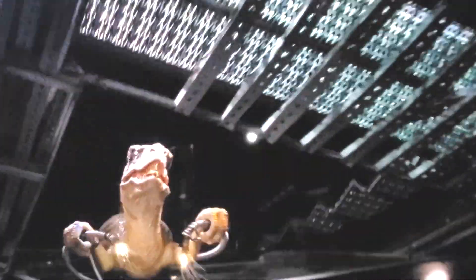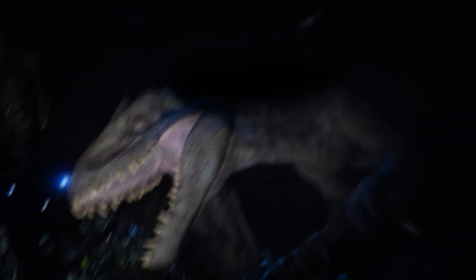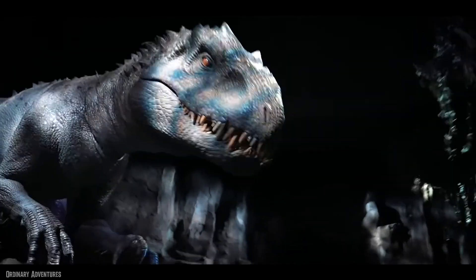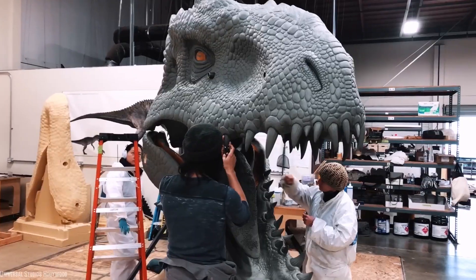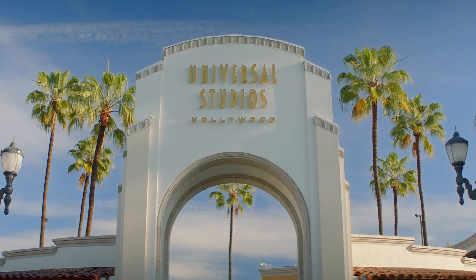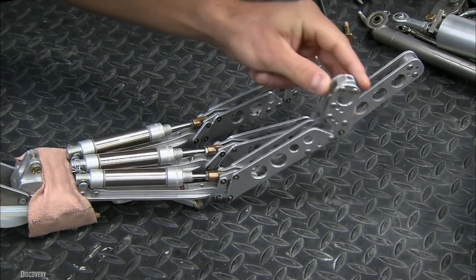This is Jurassic World The Ride. Featuring seamless screen technology, some of the largest lifelike animatronics to date, and a nearly nine-story drop, this ride meets the franchise legacy of pulse-pounding thrills. Being the first theme to the franchise and the most expensive, it's the most immersive ride at Universal Studios Hollywood. Today we'll take an equally extensive look at the engineering and technology behind it, so come with us behind the scenes to show you how it works.